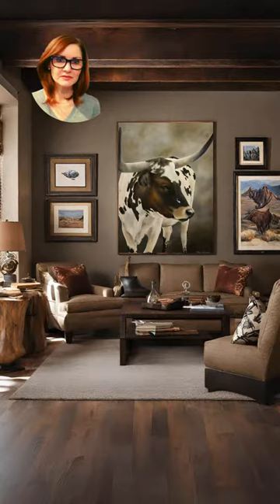Right off the bat, I really like this room. It feels like the whole space was designed around that Longhorn painting, but it has to have a 7 out of 10 because that painting is way too big for that space.